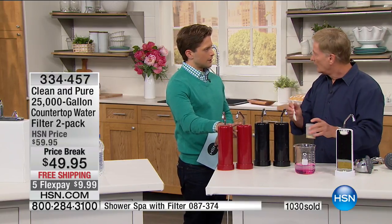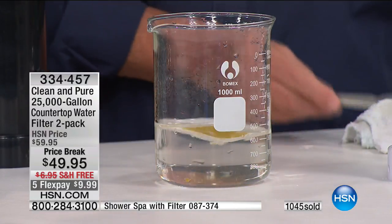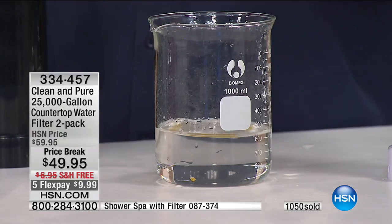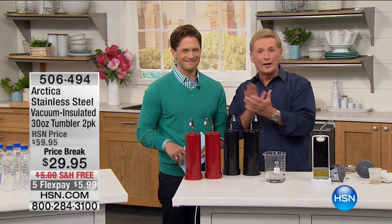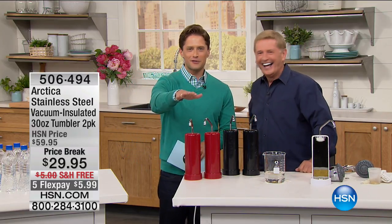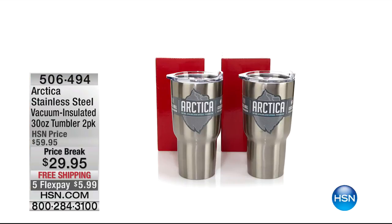Treat yourself and your family to health, wellness, and hydration with our number-one bestseller. Bob, thank you so much — congratulations on your new show coming up at the end of the month on First Friday. Now, for those who want to bring their filtered water on the go, check out the Arctica vacuum-insulated tumblers — a bogo deal at a fraction of the price of the major brands, separately boxed in stainless steel and your choice of colors.